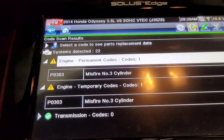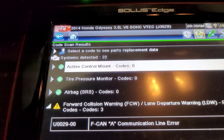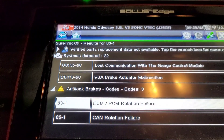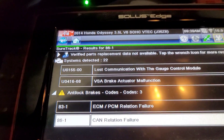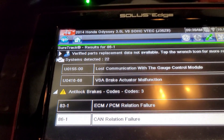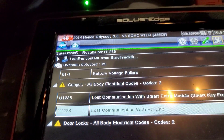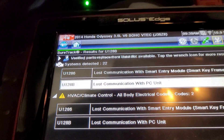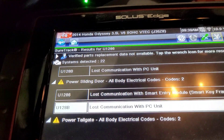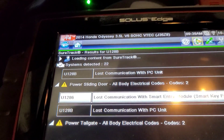So here we go. Permanent and temporary codes — I did a scan. There are some communication errors; I'm not worried about those. The ABS actually held an ECM-PCM relation failure. I wonder if that's because of battery voltage — yeah, a lot of times you'll find that communication codes have a lot to do with battery voltage. So I am not going to worry about any of those. I'm just going to worry about the misfire.